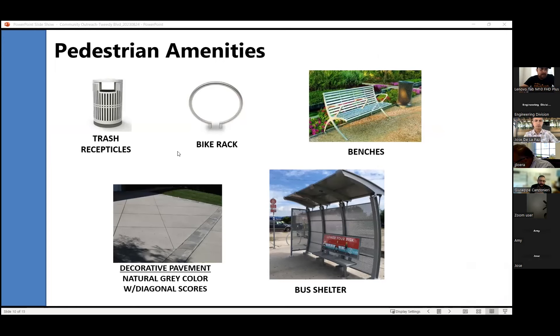As far as the pedestrian amenities, this is what you can expect to see. All furniture will be steel — whether it's trash receptacles, bike racks, bus shelters, or benches. The benches will include a center armrest to prevent homeless individuals from sleeping on them, both at parklets and new bus shelters. In the bottom left you can see an example of the scored decorative pavement being installed at the parklet locations. This is all from the 2D Mile Specific Plan approved by city council.